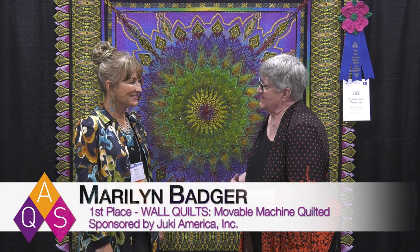We're here at AQS Quilt Week in Paducah and I get to interview another winner, no stranger to us, Marilyn Badger.